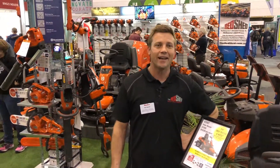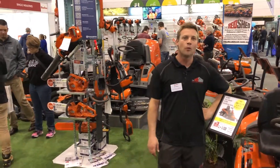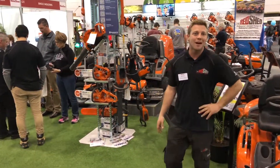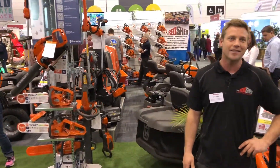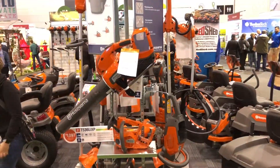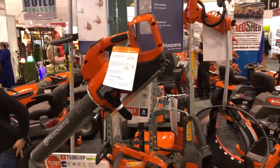Good morning, my name's Ben Brown. I'm working for The Red Shed and we're here today at the Melbourne Exhibition Centre at The Home Show. Please feel free to come down and visit us on site. We're happy to show you all the various outdoor power equipment that we've got on display. There's some great specials and deals happening throughout the show.